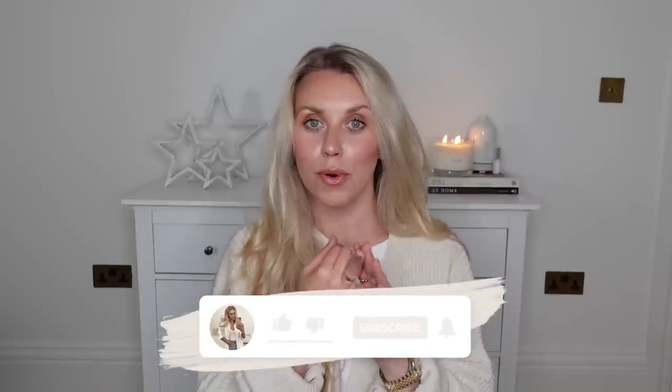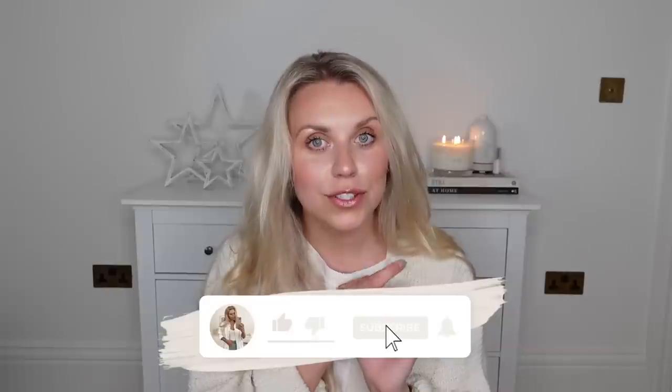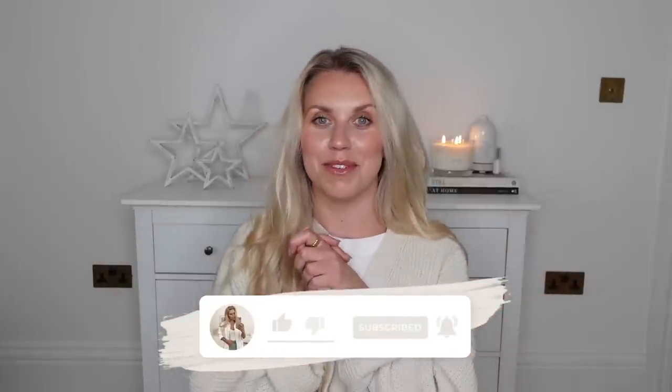Hi guys, welcome back to my channel and welcome back to gift guide week, where every day this week I'm uploading a brand new gift guide, all themed differently. Yesterday was all about the girls; today it's all about the boys, so we're doing the gift guide for him. I have more budget-friendly options coming tomorrow — I think I'll do the stocking filler gift guide — then I've got one for pets and pet owners, couples, and a B&M one as well.